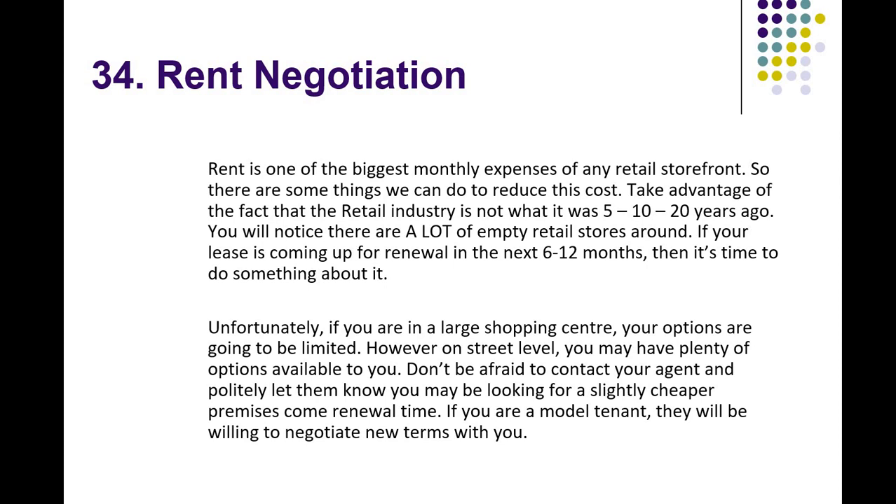Sometimes there aren't options. If you're in a shopping centre you may have an ironclad agreement, or other contracts that can't be changed. But if you are not locked into that position, then there are some avenues available. Feel free to talk to your landlord and take advantage of the fact that the retail industry is not what it was 5, 10 or 20 years ago.